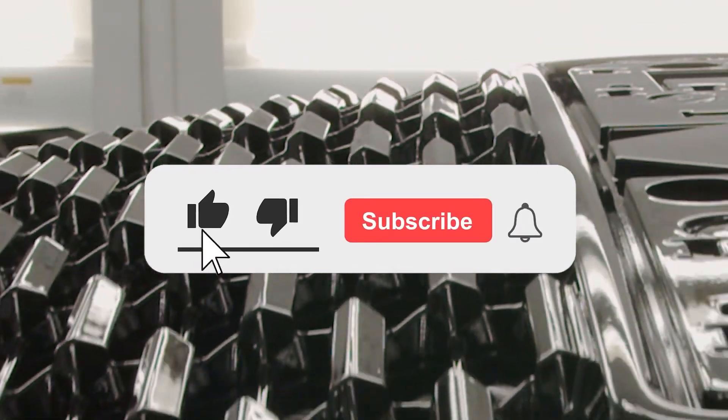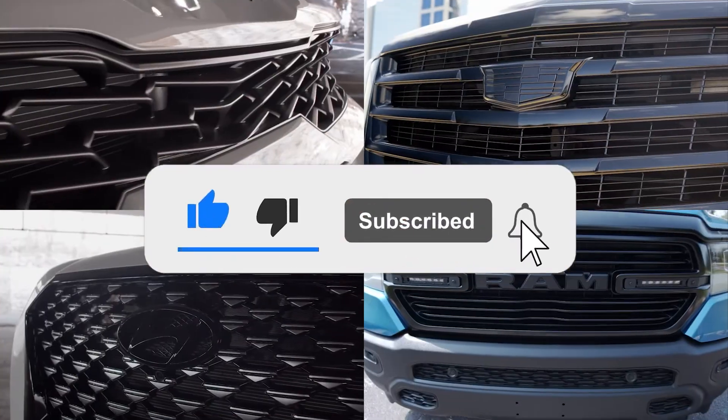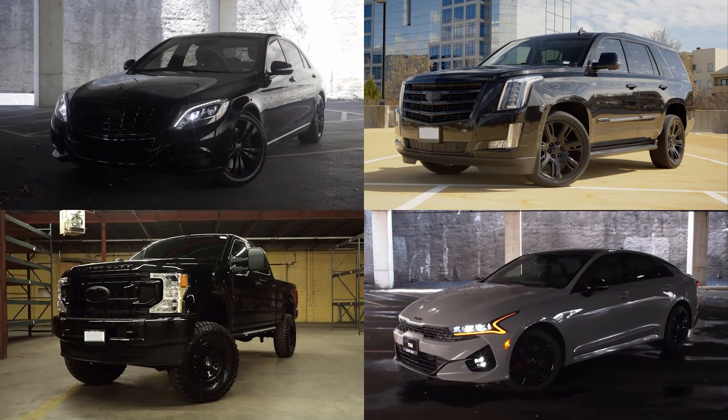Before we get into today's video, if you can smash that like button and subscribe to us so we can keep you updated on all the automotive content that we put out there, we'd really appreciate it.